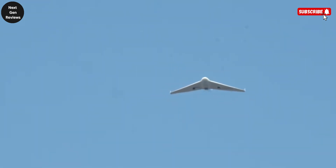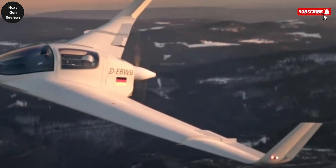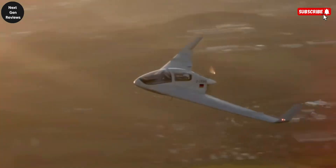Sleek, silent, and unapologetically futuristic, the HX-2 doesn't just fly — it makes a statement. It's a reminder that the future of flight isn't just coming; it's already in the sky.